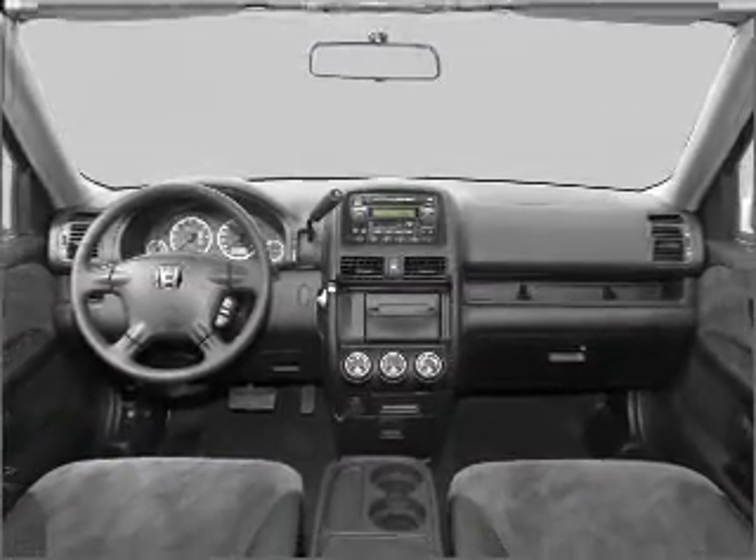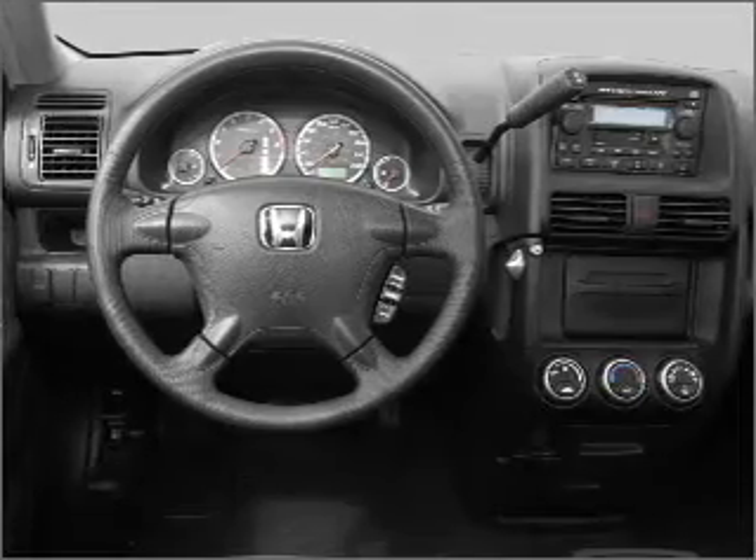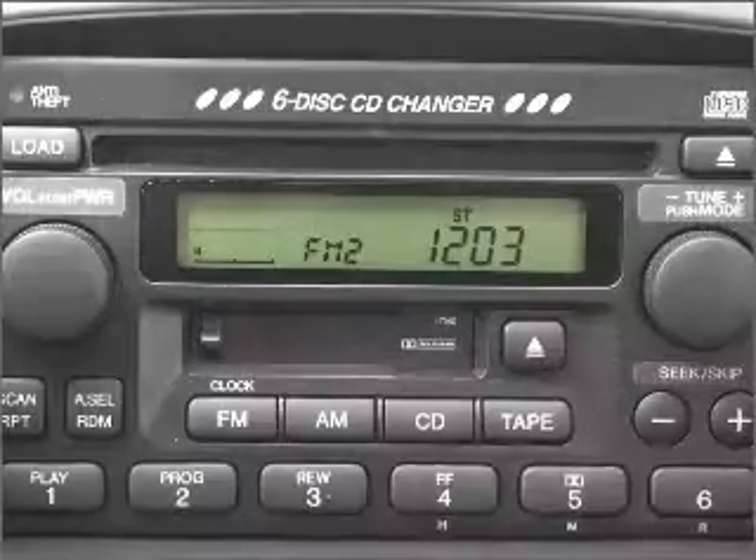Cruise control, power mirrors, an alarm system, an AM-FM stereo with a CD player, and an adjustable tilt steering wheel. Let us put you in the driver's seat today. Call or click to contact us.